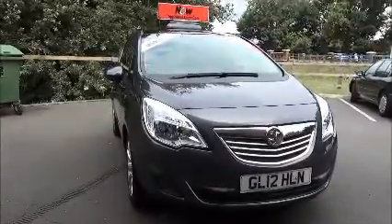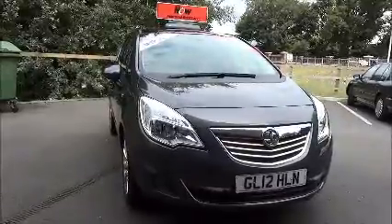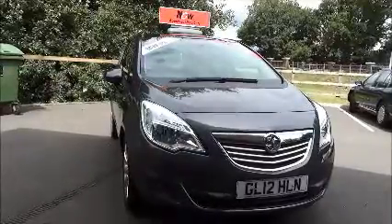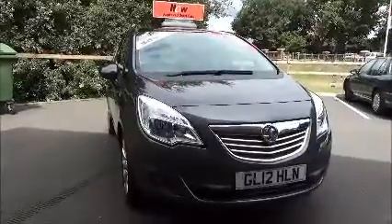Welcome to Now Vauxhall. Here today we have a Vauxhall Meriva 1.4 petrol, which is the SE level of trim. She's a 5-door vehicle fitted with a 5-speed manual transmission, finished in asteroid grey. This car was first registered in June 2012 and is on a 12 plate.